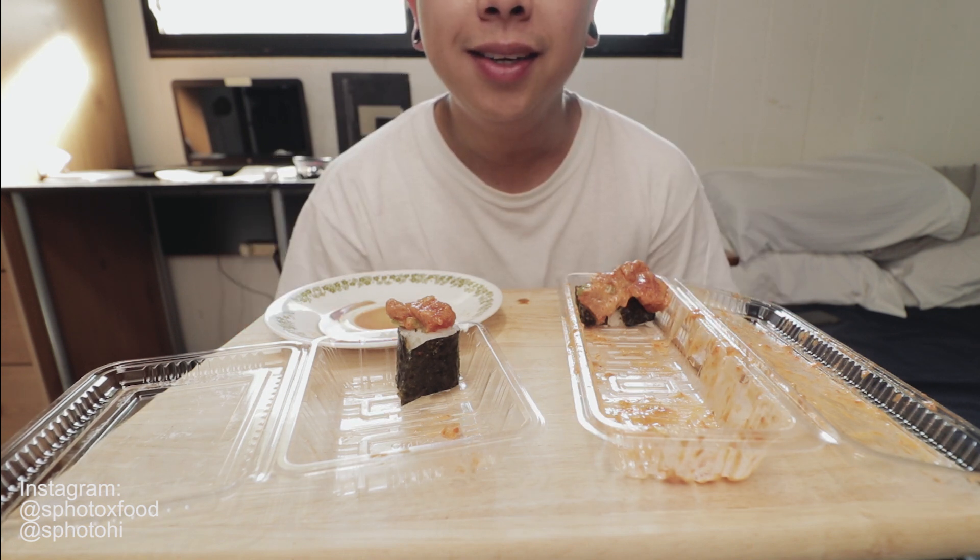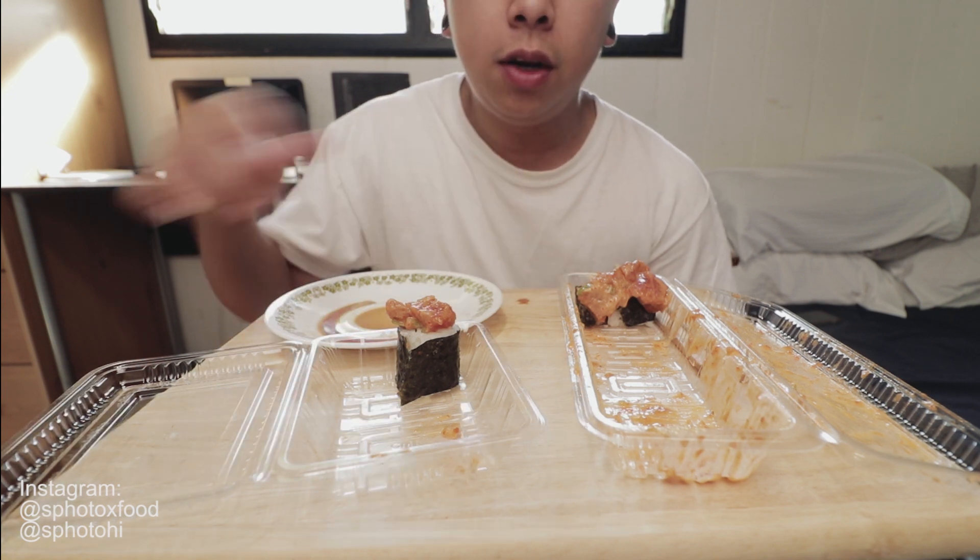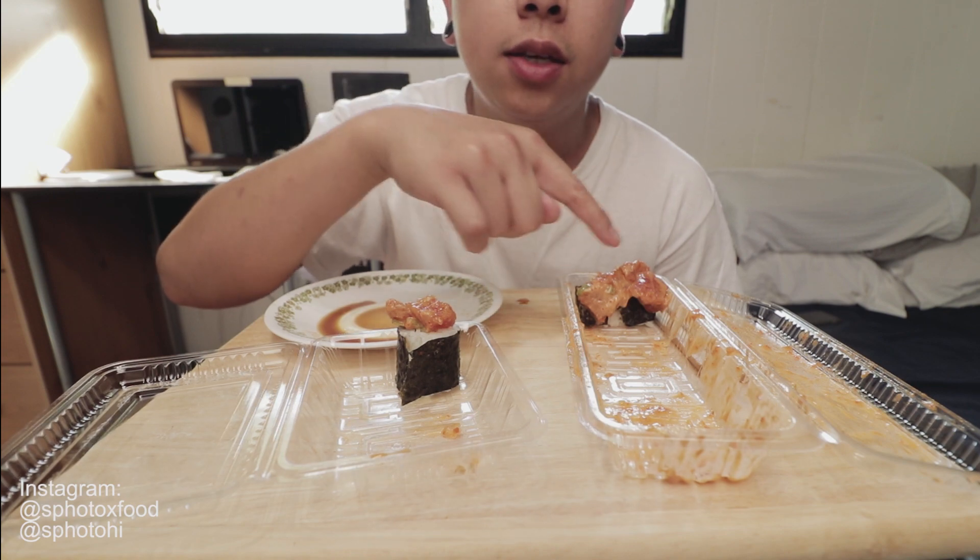Okay, I think I'm done. I'm pretty full already. I'm just gonna save these for a snack or whatever. But this was pretty good. Don't forget to like the video and subscribe. If you want to know where I got this, I got this at Kuniya Sushi. All right, I'm done.